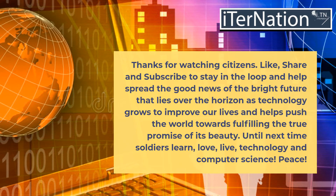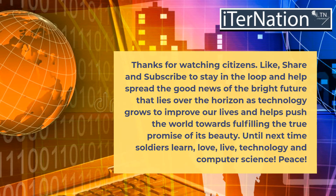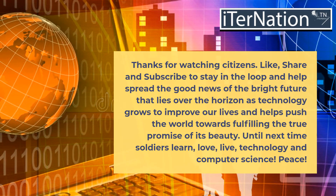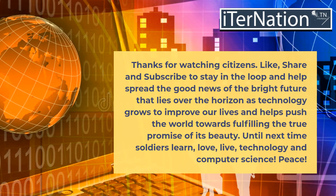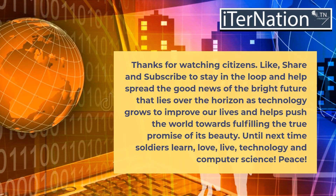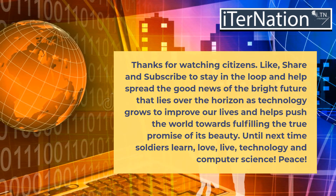Thanks for watching, citizens. Like, share, and subscribe to stay in the loop and help spread the good news of the bright future that lies over the horizon as technology grows to improve our lives and helps push the world towards fulfilling the true promise of its beauty. Until next time, soldiers — learn, love, and embrace technology and computer science. Peace.